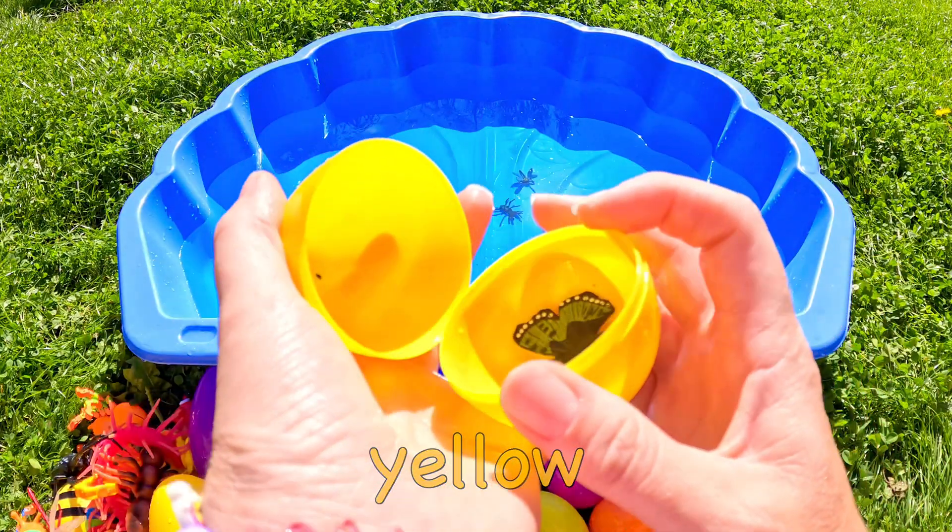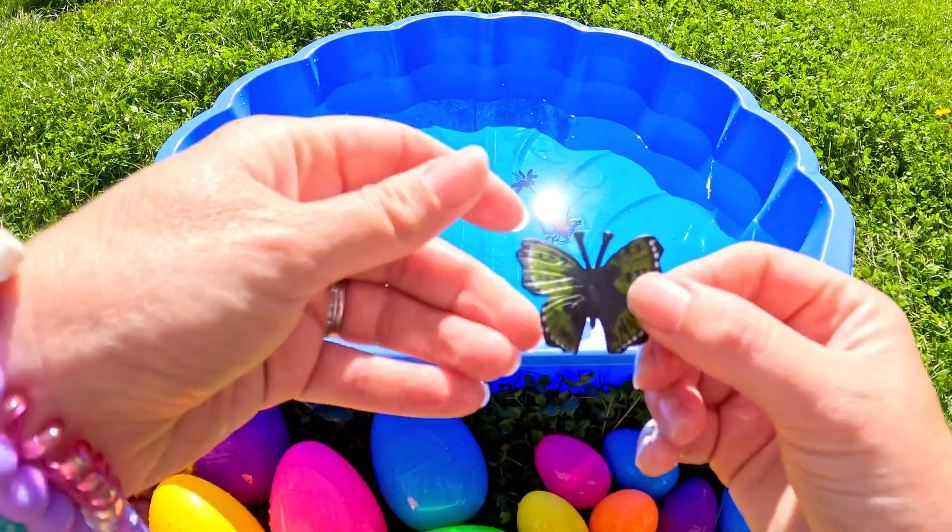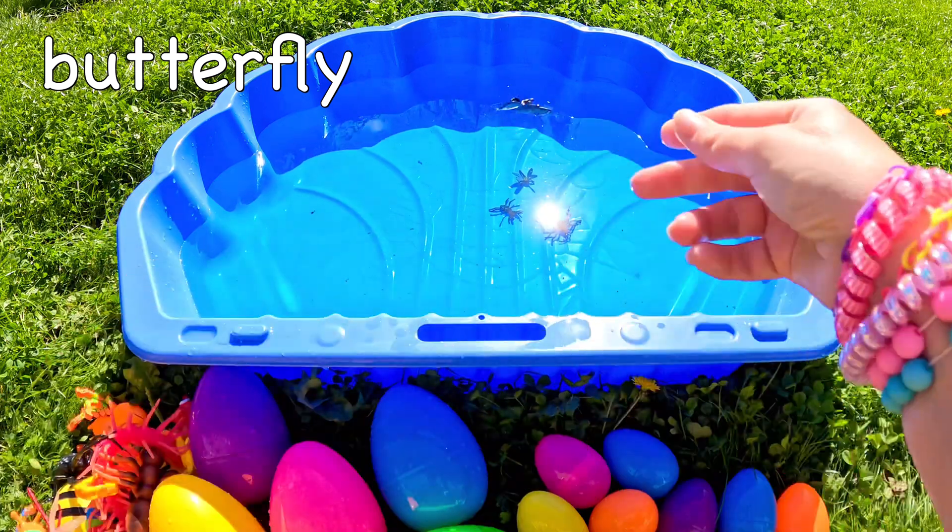What's going to be in this yellow egg? Yay! A butterfly! Butterfly!